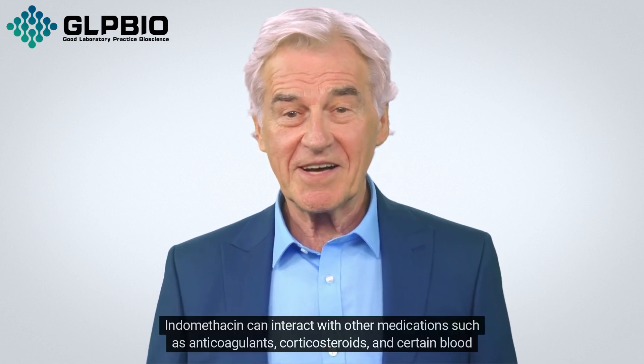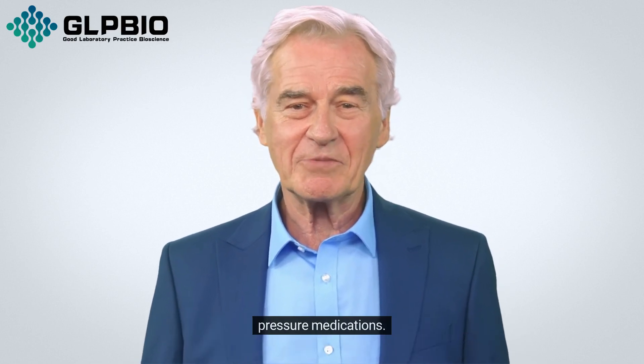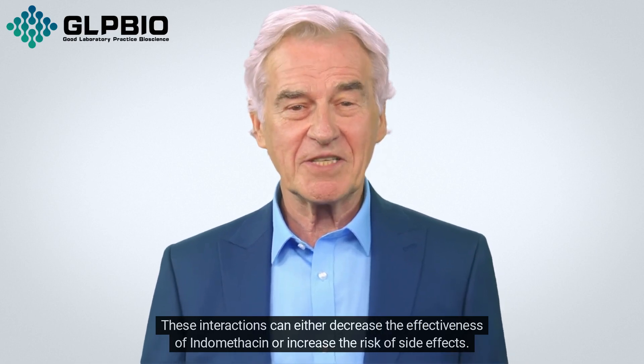Indomethacin can interact with other medications such as anticoagulants, corticosteroids, and certain blood pressure medications. These interactions can either decrease the effectiveness of indomethacin or increase the risk of side effects.